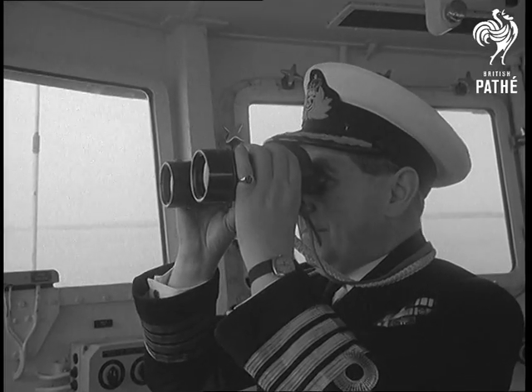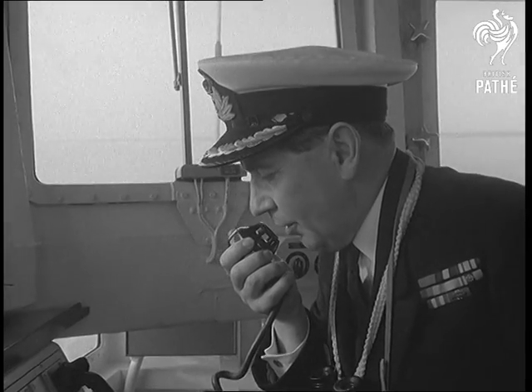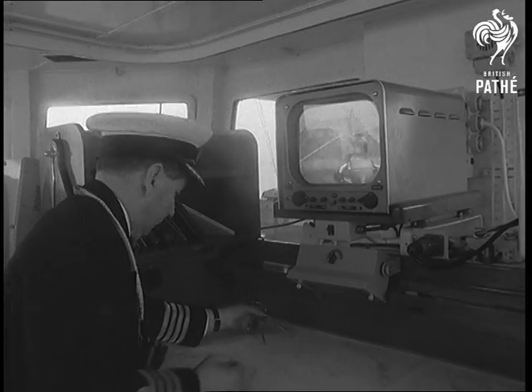All operations, aboard and ashore, are visible and in full communication all the time. In the headquarters department, the naval and military commanders are completely in the picture at every stage of the assault.